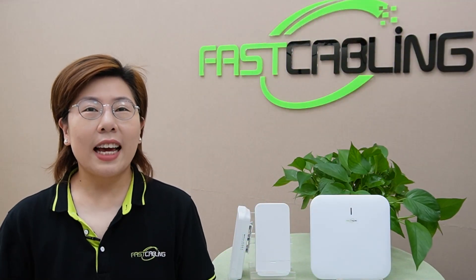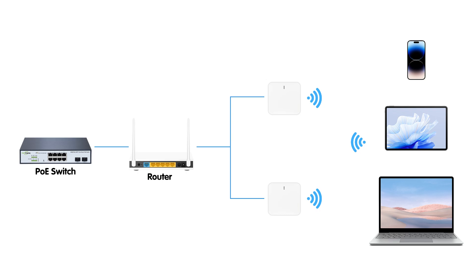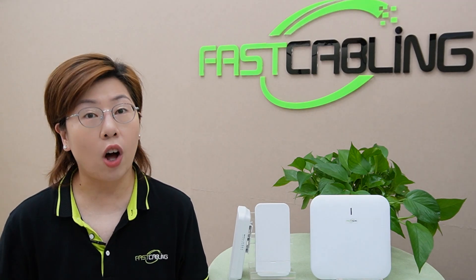So first, let's lay the groundwork by briefly introducing these three technologies. Traditional access points are devices that create a wireless local area network, usually in a single location like an office or a home. They connect to a wired router, a switch, or a hub via an ethernet cable, and broadcast a Wi-Fi signal to a designated area. They're great for extending coverage to a specific spot, but can struggle with seamless coverage over larger areas.